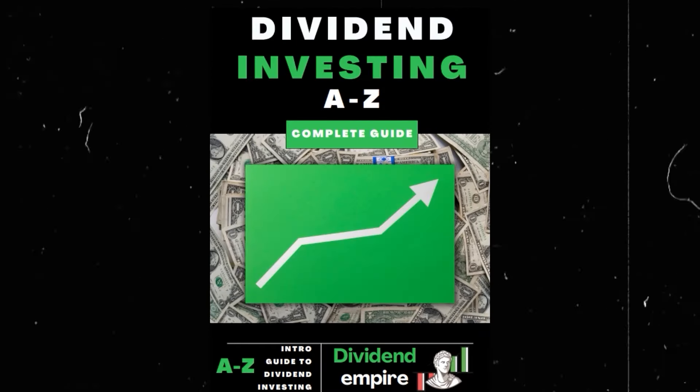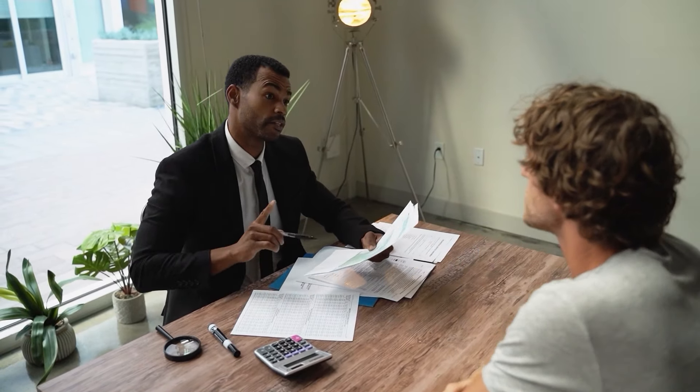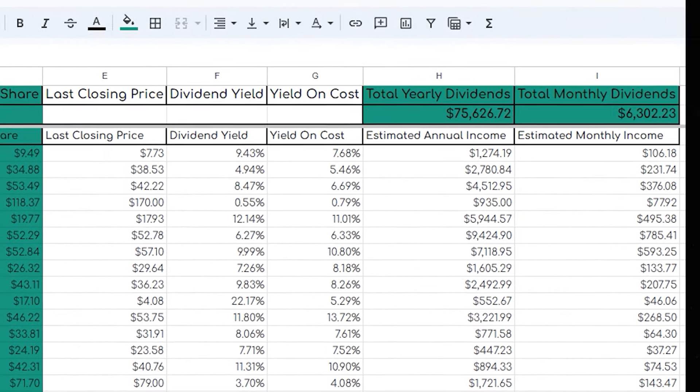Real quick for those that haven't already, make sure to go to the first link in my description and grab my new dividend investing ebook, where I share exactly how I went from $0 invested to now earning over $6,000 on a monthly basis and over $1 million invested in the market.